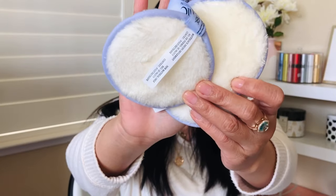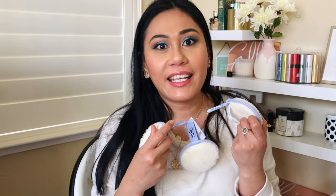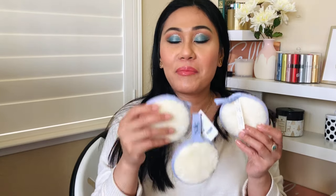The last item is the reusable beauty rounds. I love the lilac color — they're kind of like a dupe for the Makeup Eraser but more travel-friendly. I'm definitely going to bring these on my trip this weekend. I want to try them tonight to remove all this makeup and put them to the test!